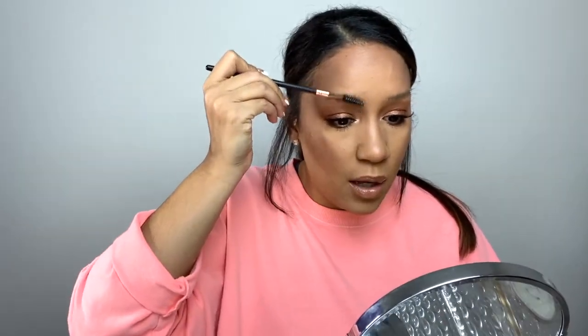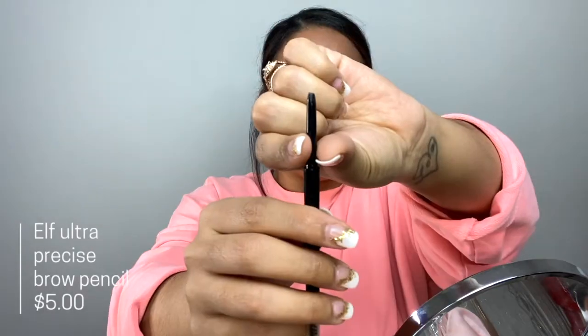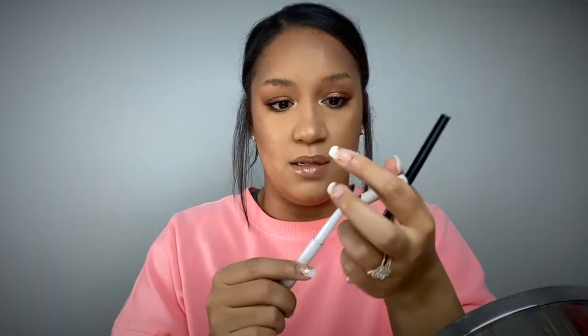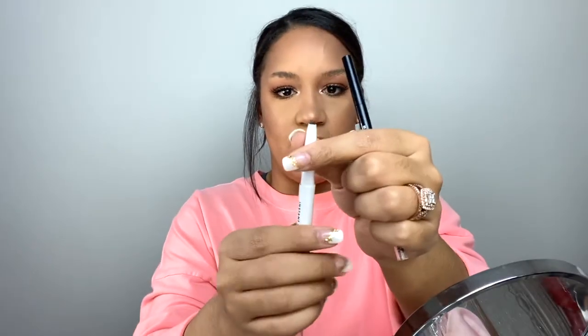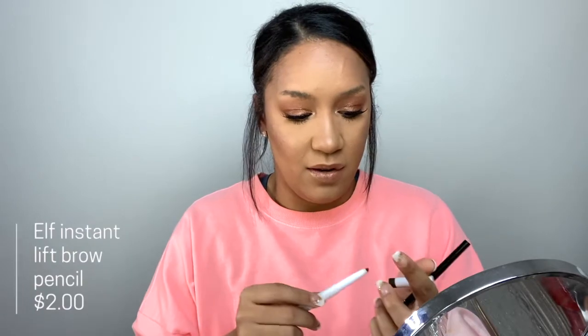So I take a spoolie, brush all my brow hairs up — this makes it easier to see where to outline my pencil. I have a few different ones to show you. This one is the elf Ultra Precise Brow Pencil, which I just started using. I like it — it was five dollars. And this is the elf Instant Lift Brow Pencil, which was two dollars. It comes with a spoolie as well. Honestly I feel like the pricing should be switched.